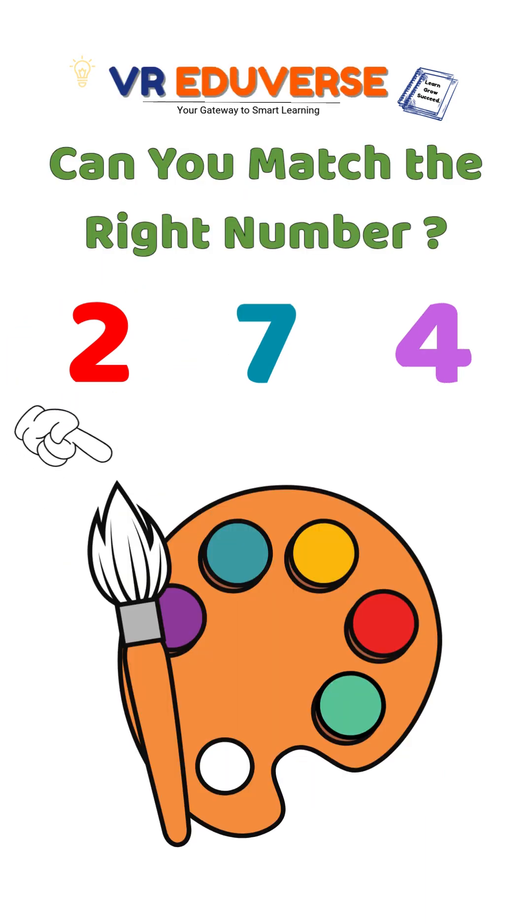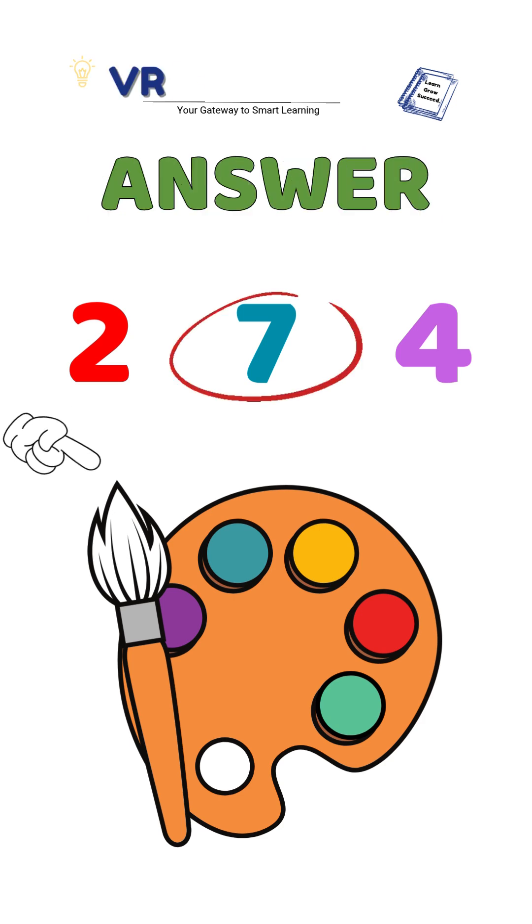Which number matches the item? Is it 2, 7 or 4? That's right, it's 7 because there are 7 items.